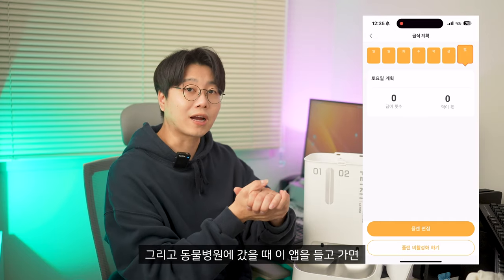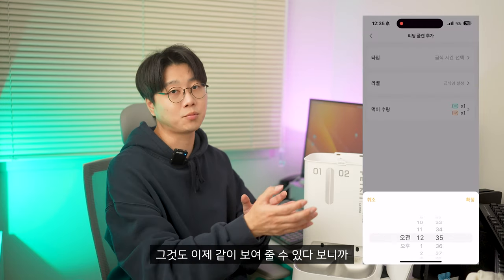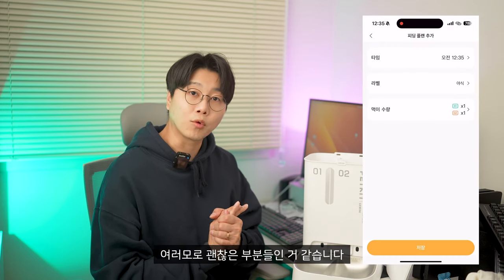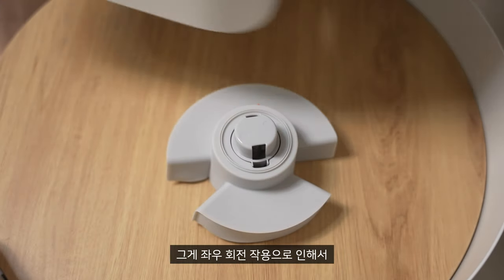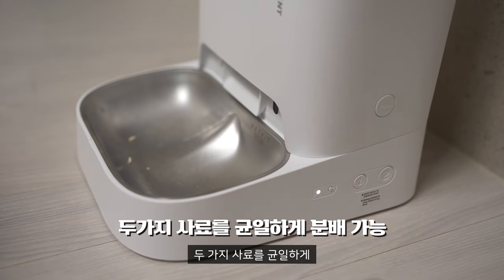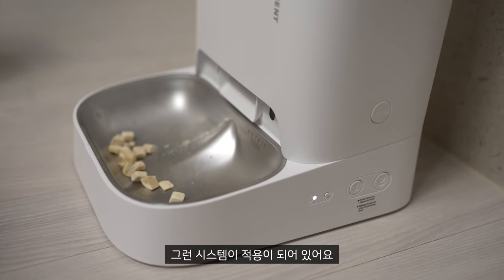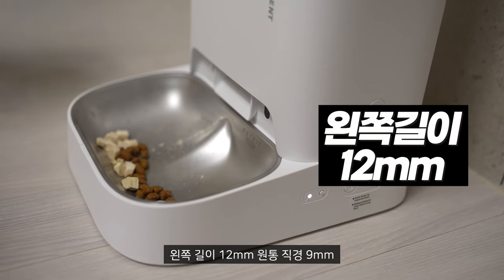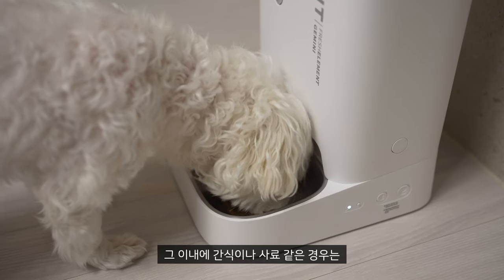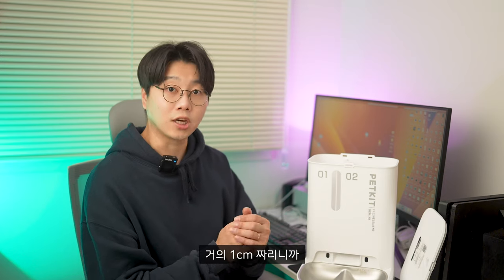동물병원에 갔을 때 이 앱을 들고 가면 밥 상태를 어떻게 먹었는지도 보여줄 수 있다 보니까 여러모로 괜찮습니다. 자체 개발한 인펠러가 좌우 회전 작용으로 두 가지 사료를 균일하게 배출할 수 있도록 시스템이 적용되어 있어요. 사료나 간식은 직경 12mm, 길이 12mm, 원통 직경 9mm 이내라면 다 사용할 수 있다고 보시면 될 것 같아요. 거의 1cm짜리니까 웬만한 건 쓸 수 있는 거죠.